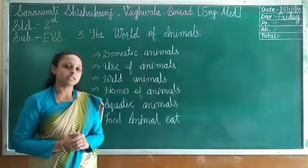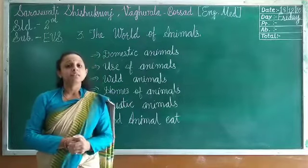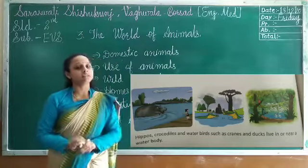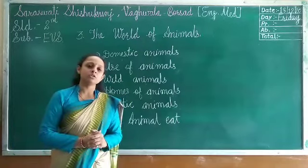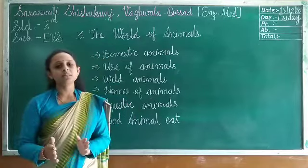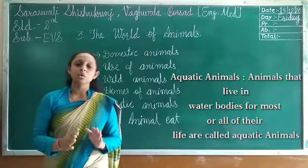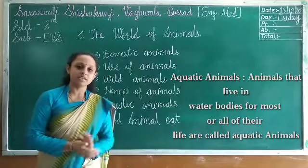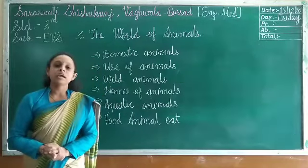Other animals also live near water — like hippos, crocodiles, and cranes. They live in water for some time and also on land. The tortoise can live in water as well as on land. So some animals live near water and some pass their whole life in water. Animals that live in water bodies for most of their life are called aquatic animals.